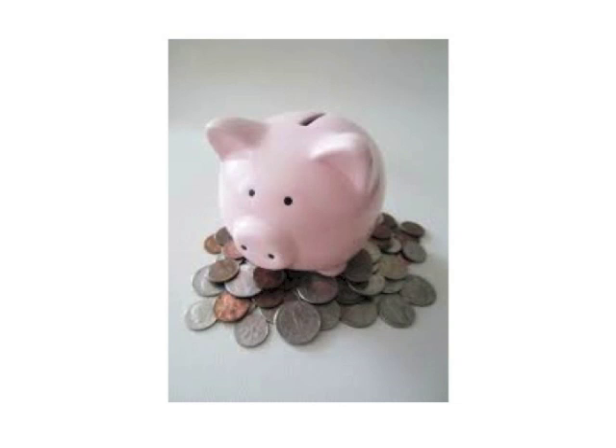Hi eSparkers! Today I decided to crack into my piggy bank and go shopping.